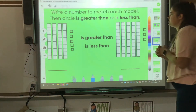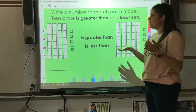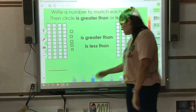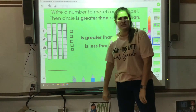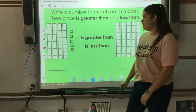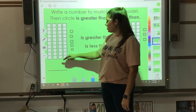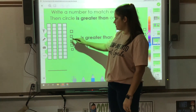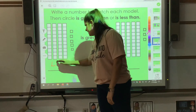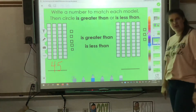Write a number to match each model, then circle greater than or less than. You always have to write your number first — this is not asking for how many tens and ones, but for the actual number. It's easy to count by tens and ones: 10, 20, 30, 40, 41, 42, 43, 44, 45. But I can't circle anything yet because I haven't written my other number.